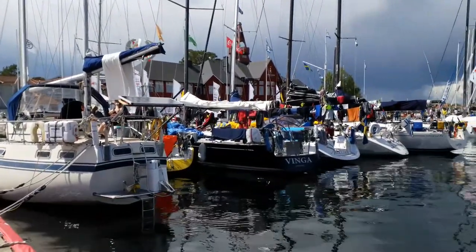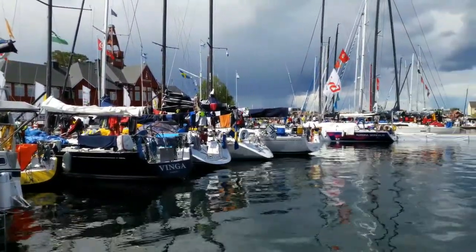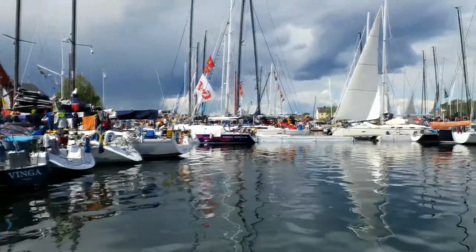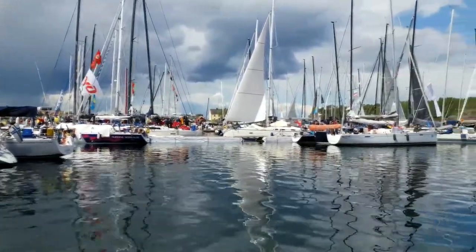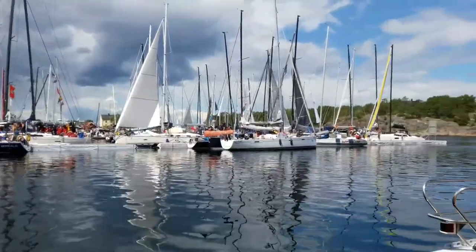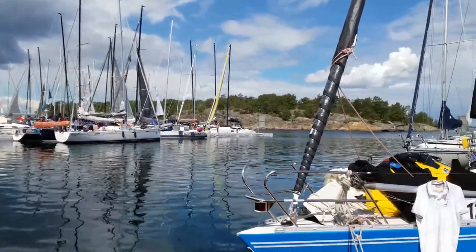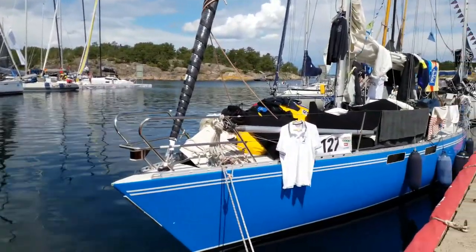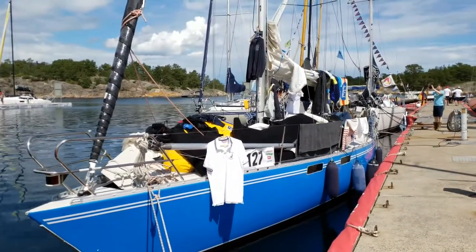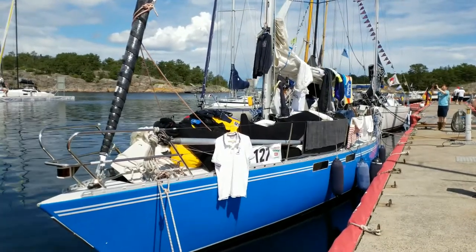Here is a 180-degree panorama of Sandhamn after the offshore race, also called the Around Gotland Race, year 2019. As usual, plenty of stuff to dry. It was a very hard wind and big waves race.